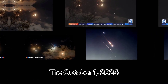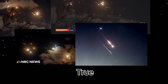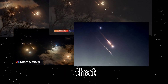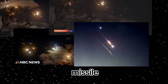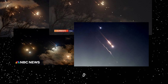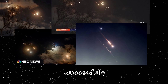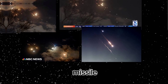The October 1st, 2024 attack — known as Operation True Promise 2 — saw Iran launching ballistic missiles at Israel in retaliation for Israeli strikes that killed senior Hezbollah leaders and other allies of Iran. This missile barrage was more significant in scale compared to previous attacks, with advanced models like the FATA-1 and Kaibar Sheikin playing a key role. Iran claimed that a high percentage of the missiles successfully hit their targets, highlighting weaknesses in Israel's missile defense.